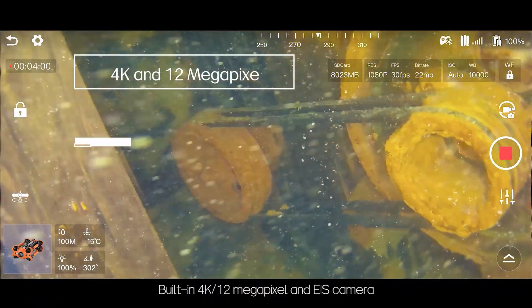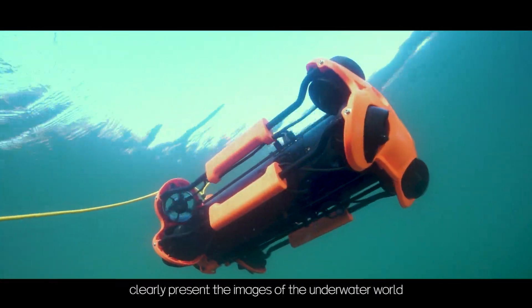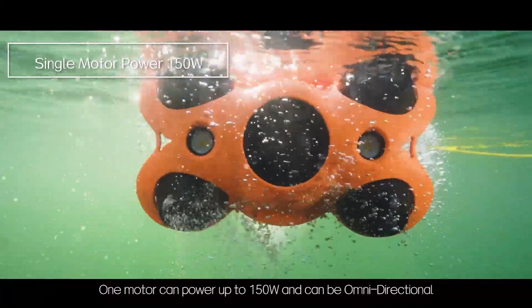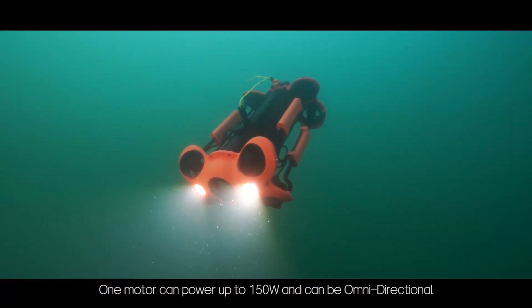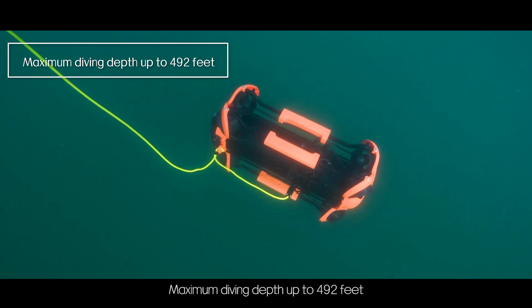The built-in 4K 12-megapixel camera with EIS clearly presents images of the underwater world. One motor can power up to 150 watts with omnidirectional capability, and the maximum diving depth reaches up to 492 feet.